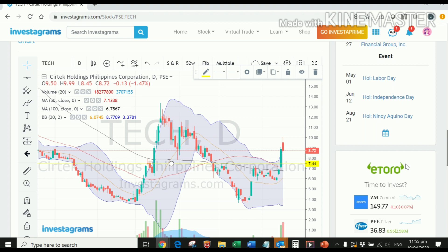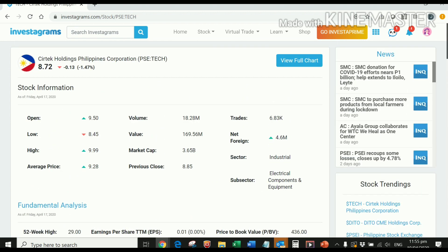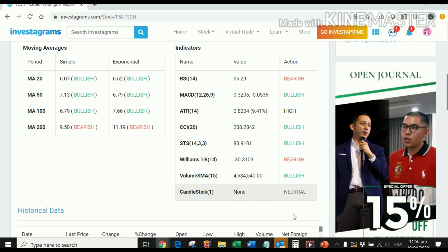You have to pair your fundamental analysis with your technical analysis so that you can really maximize the full potential of your earnings. That's our bite-size learning for the day. I hope you learned something new about identifying whether a stock is overpriced or undervalued, and how to use the different sections of the Investagrams page that cover stock details. Thank you for watching — if you haven't subscribed yet, please hit that subscribe button, like, and drop a comment!